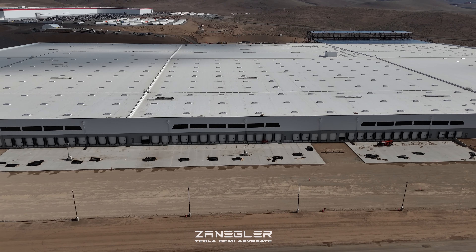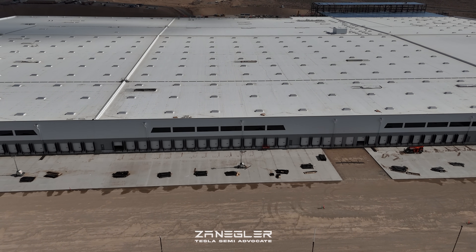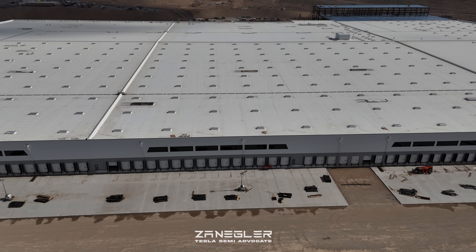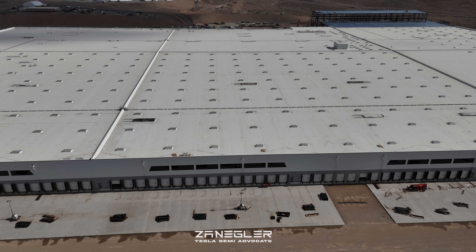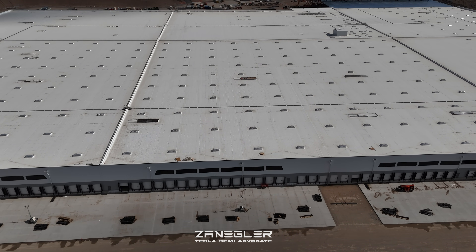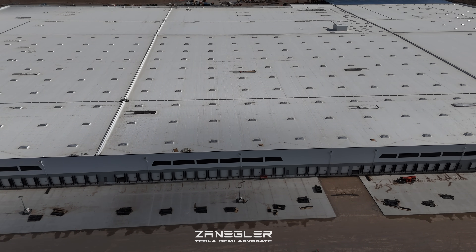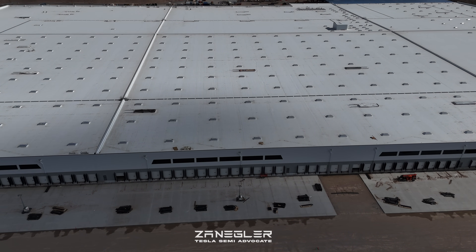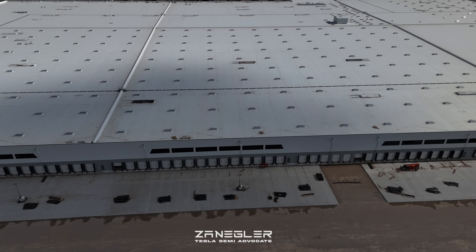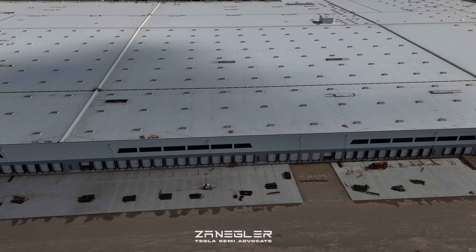One of the most recent updates is all of the door seals that have been put up on these loading doors. I actually saw in a previous video — when I had a video I couldn't take drone footage for — I filmed from the ground and shared that. And there was actually a semi-trailer, tractor and trailer, backed up to one of these loading doors. There's a lot going on inside, and we'll talk about that in a little bit.